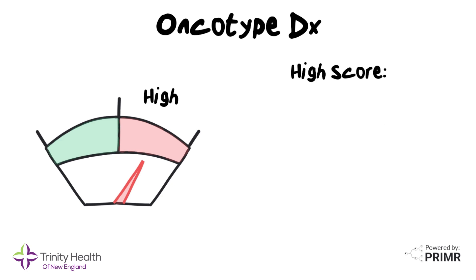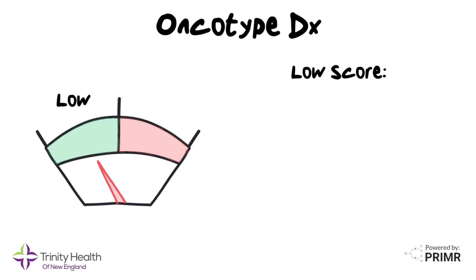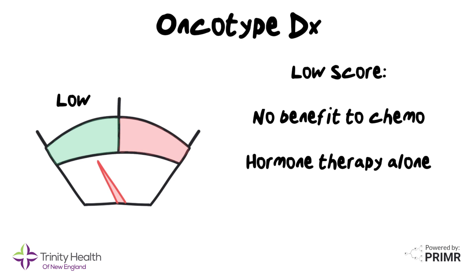For patients with high Oncotype scores, chemotherapy is helpful to defend against the risk of aggressive cancer growing back after surgery. For patients with low Oncotype scores, there is no benefit to adding additional chemotherapy, and those patients can have hormone therapy alone. In other words, Oncotype DX helps doctors tailor the treatment to each patient's specific needs.